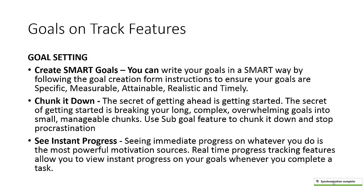You can chunk your goals down. The secret of getting ahead is getting started, and the secret of getting started is breaking your long, complex goals into small and manageable chunks — which we call tasks. You can use the sub-goal feature in Goals on Track to break down your goals, which in turn helps you stop procrastination. Real-time progress tracking helps you view instant progress on any goal you've set whenever you complete a specific task, serving as one of the biggest motivational sources.